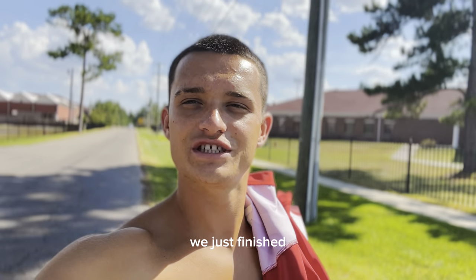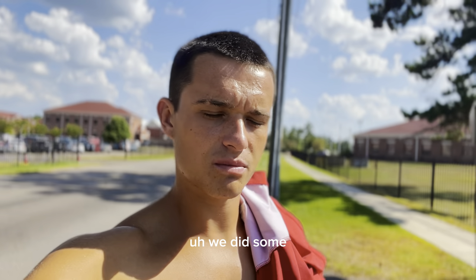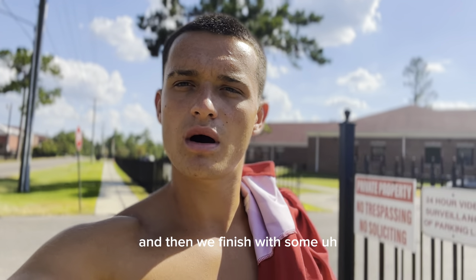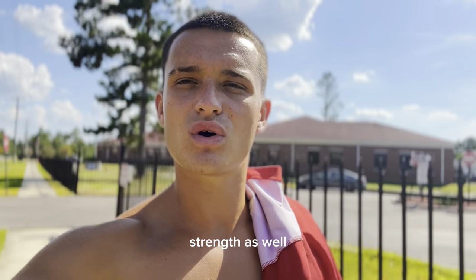We just came back from traction — really nice session. We did some sprint work: we measured 10-yard sprints, and then we finished with some leg workouts to increase power and strength as well.